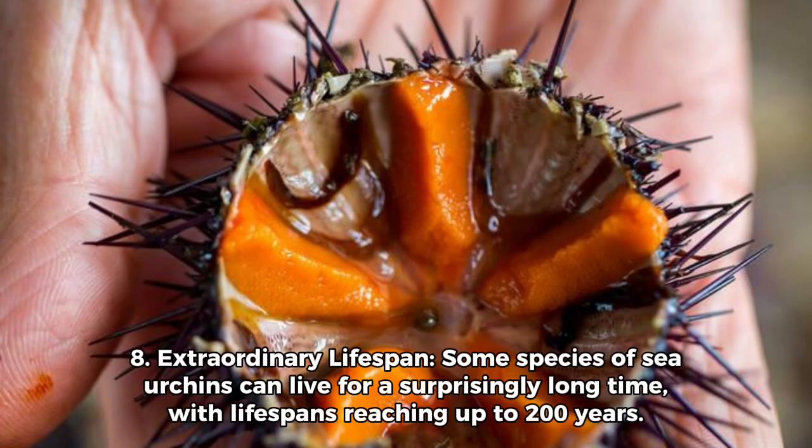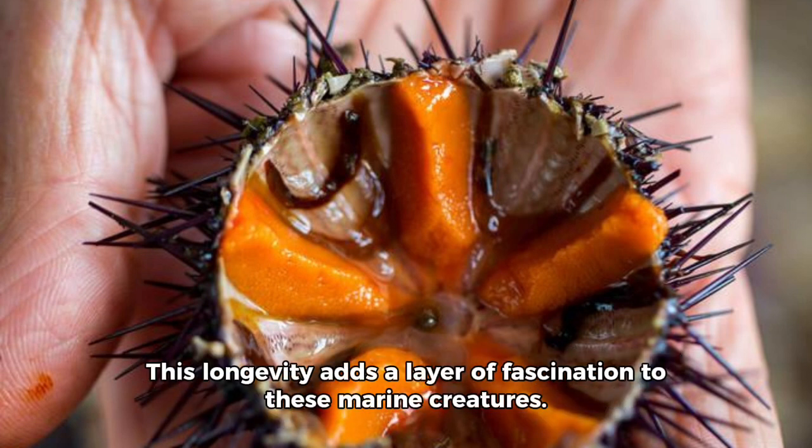8. Extraordinary Lifespan: Some species of sea urchins can live for a surprisingly long time, with lifespans reaching up to 200 years. This longevity adds a layer of fascination to these marine creatures.